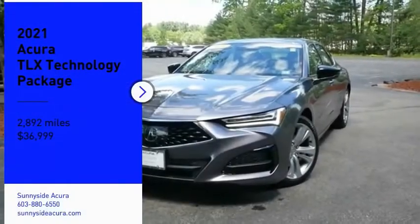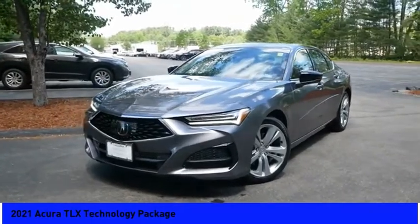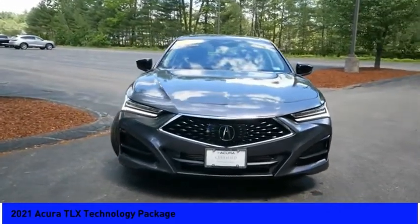Looking for the right vehicle? Check out the 2021 Acura TLX. The Acura TLX impresses drivers with its nimble handling, great fuel economy, and long list of high-tech features.